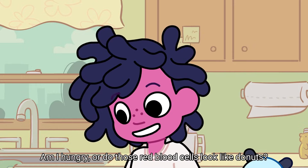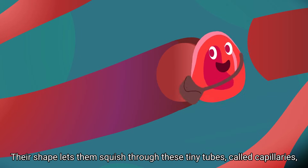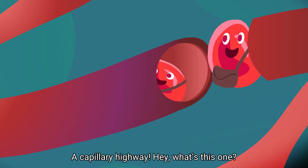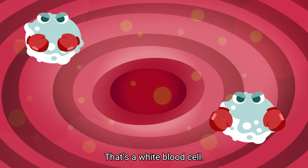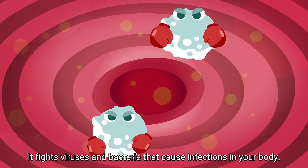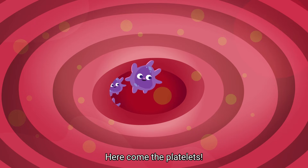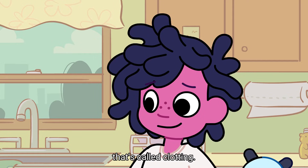Am I hungry, or do those red blood cells look like donuts? Their shape lets them squish through these tiny tubes called capillaries and travel around your body — a capillary highway! What's this one? That's a white blood cell. It fights viruses and bacteria that cause infections in your body. Boxing blood cells! Here come the platelets. They gather around cuts to stop the bleeding.